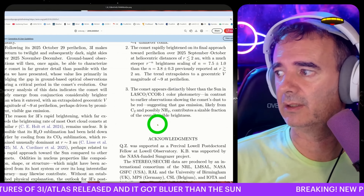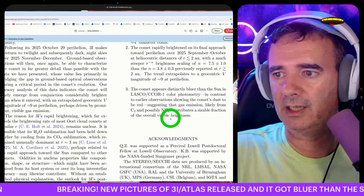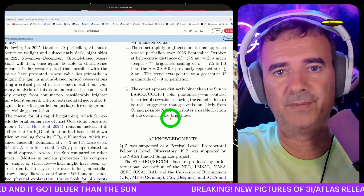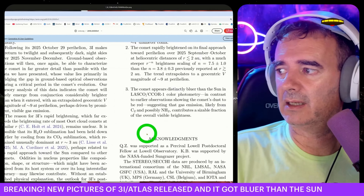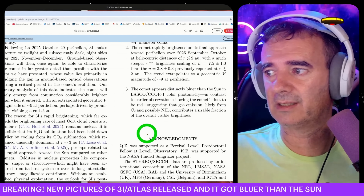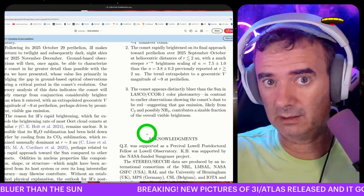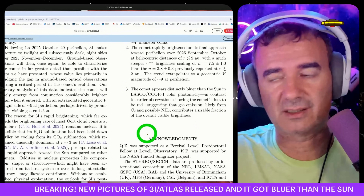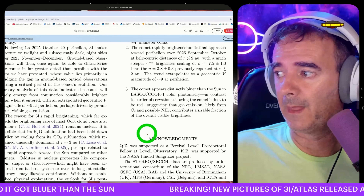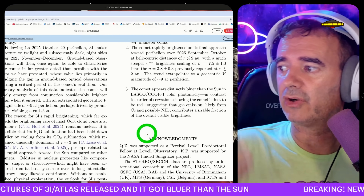They also found that 3I/ATLAS appears distinctly bluer than the sun, in contrast to earlier observations showing the comet's dust to be red. We actually saw that reddish tint in my live views with my telescope — it was super bright and reddish. But now it seems it turned more towards the blue. They use the word 'suggesting' — not quite 'likely' but similar — suggesting that gas emission, likely from C2 and possibly H2, contributes a sizeable fraction of the overall visible brightness.